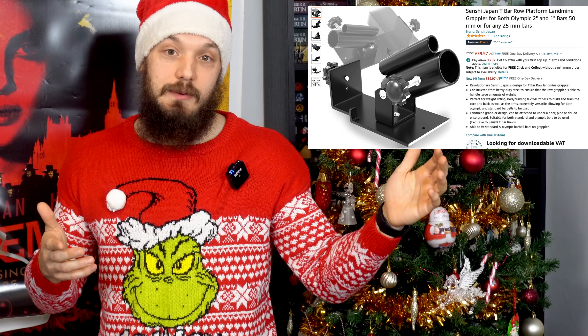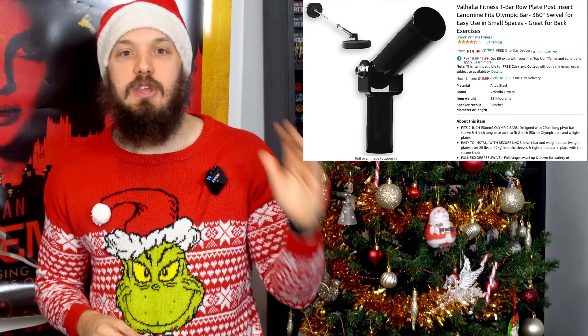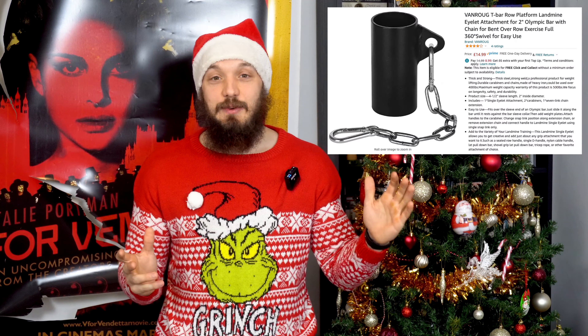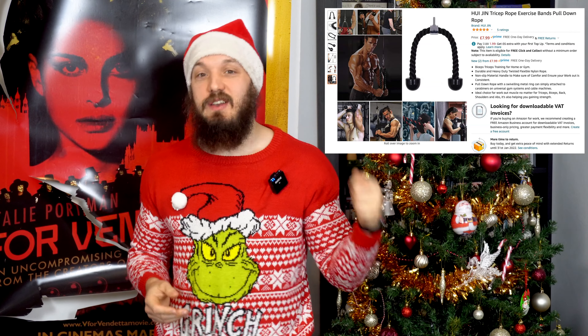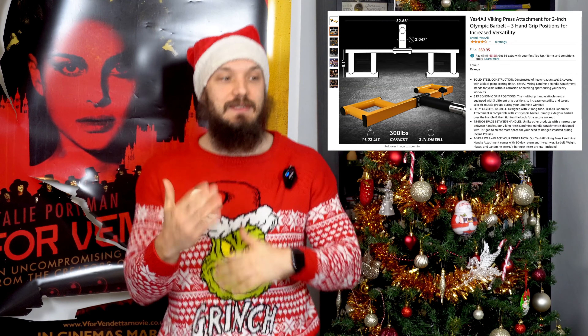If you happen to know that your giftie has an Olympic barbell and a surplus of plates, you can get this cheaper one that slots into a stack of plates — you just need to know they have enough plates to secure the bar on one end and weight it on the other. Ancillary gifts include a doohickey for attaching attachments to the bar, and a tricep rope is pretty much perfect for any kind of rowing. Then they can look into a Viking press attachment — a gift that leads other places is a good gift.